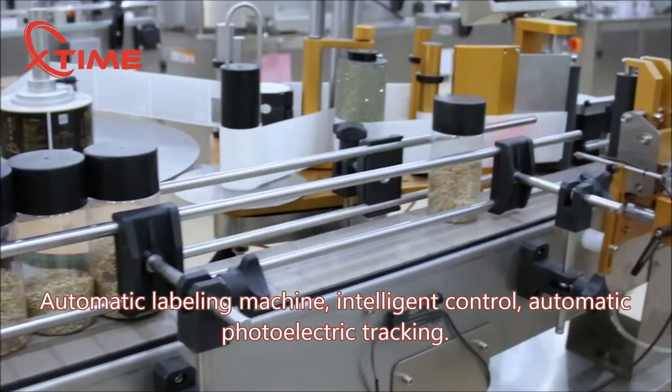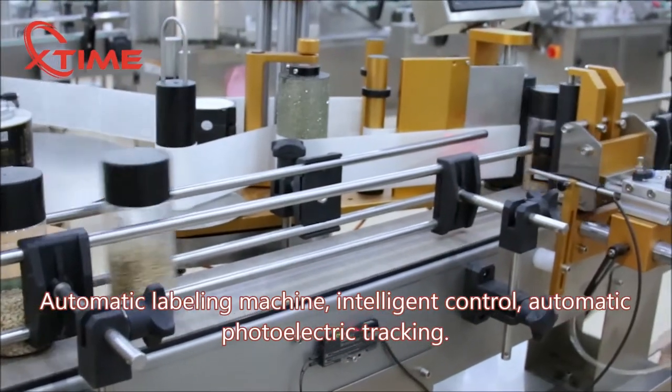Automatic labeling machine with intelligent control and automatic photoelectric tracking.